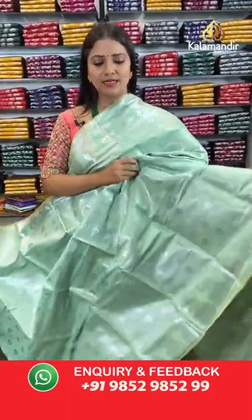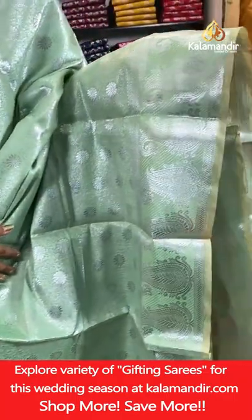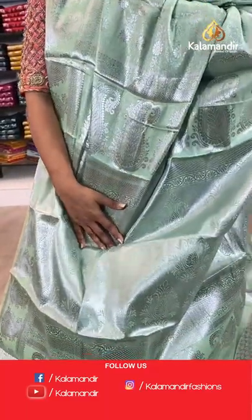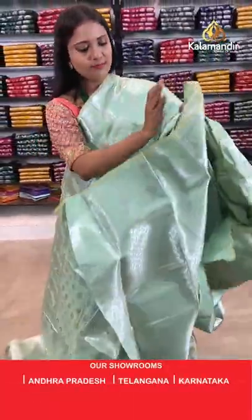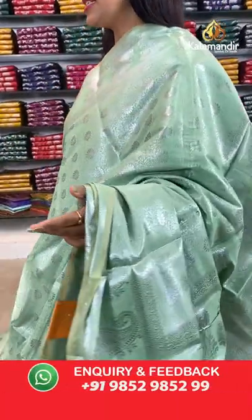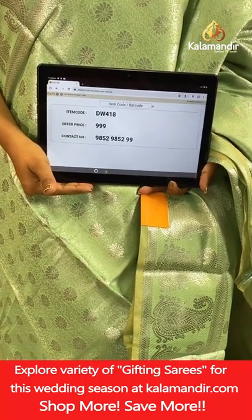Next saree — a light green colour with all-over body floral brocade design in silver zari weaving. Border with cross khadi and mangoes, pallu of same colour with floral motifs. Blouse of same colour with brocade and border. Saree code DW418, final price 999 rupees only.